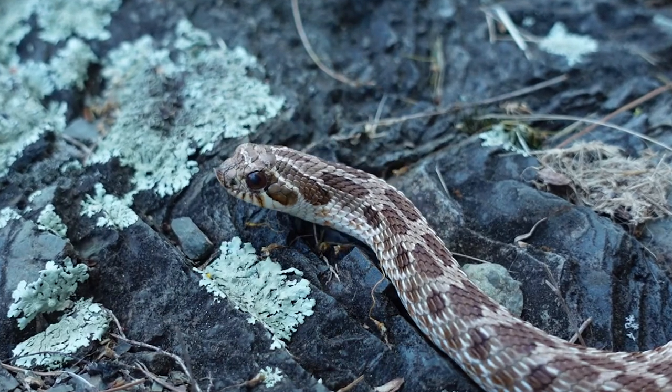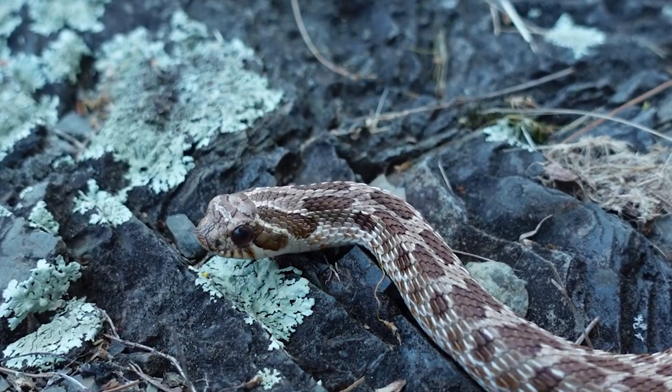Today we're not going to talk about what these guys are like as pets. I actually already did that at great length in my care guide, where I go all about housing and humidity and all that stuff. Today we're going to talk about what western hognose snakes are like in the wild.